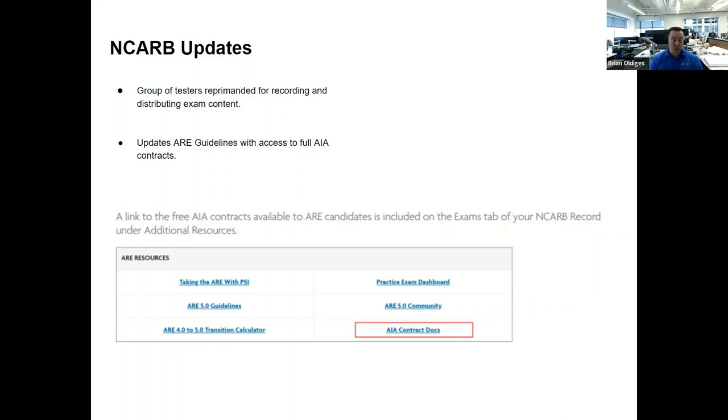That cheating scandal was one of the big reasons we went from ARE 4.0 to 5.0 — NCARB had to restructure the entire test. They definitely take it seriously.